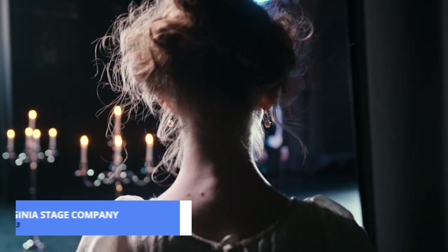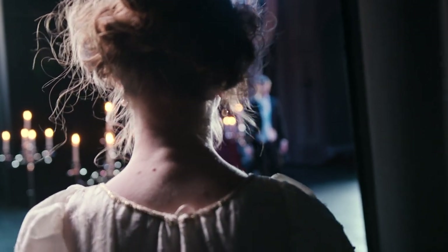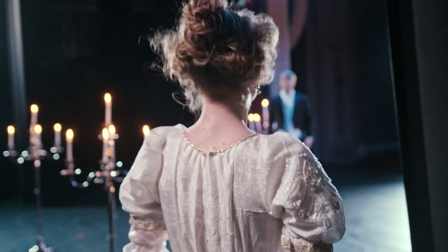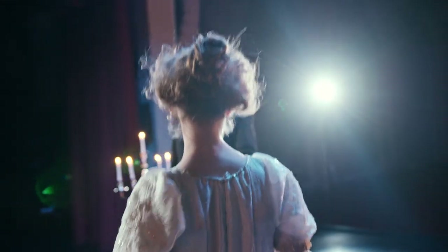Curtain up for number 3, the Virginia Stage Company. It's not just a theatre, it's a portal to cultural and theatrical excellence. Catch a live performance and immerse yourself in the world of captivating plays and musicals. The Virginia Stage Company brings the stage to life, offering a diverse range of performances throughout the year.